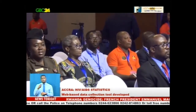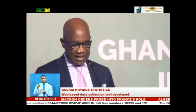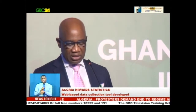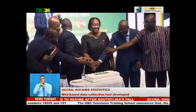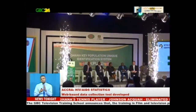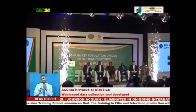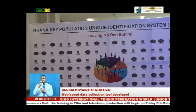The Chief Executive Officer of West Blue Consulting, Mr. Mark Addo, said introducing the Ghana Key Population Unique Identification System would improve efficiency in the work of the Ghana AIDS Commission and help in the long-term vision of ending the HIV and AIDS menace. The tool was developed by the Ghana AIDS Commission with technical support from West Blue Consulting and funded by the Government of Ghana.